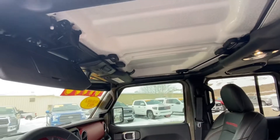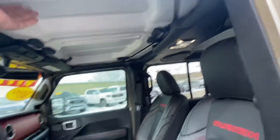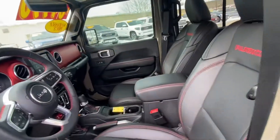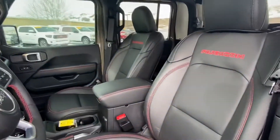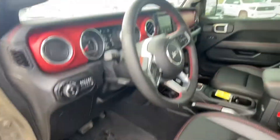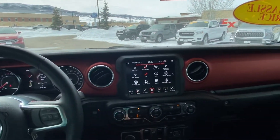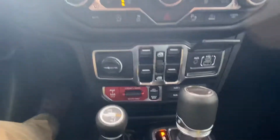Super simple to take the tops off — unclick that and three little slots. Sorry for the shaking camera. Again, Rubicon black leather and red interior, all-weather floor mats — Weather Tech, I should say.